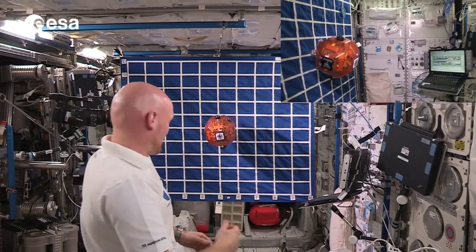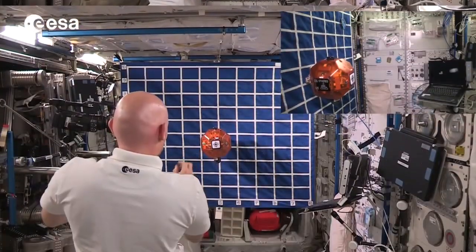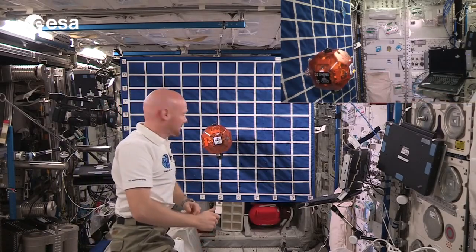I didn't even hit the comet. No, I hit the comet but it bounced off. Oh, that was the target region and I got it into the outer black line. I think that's considered a success.